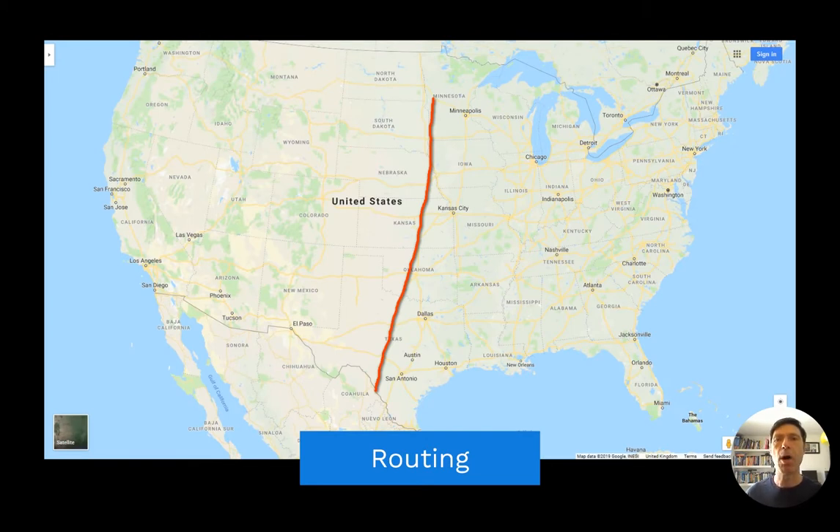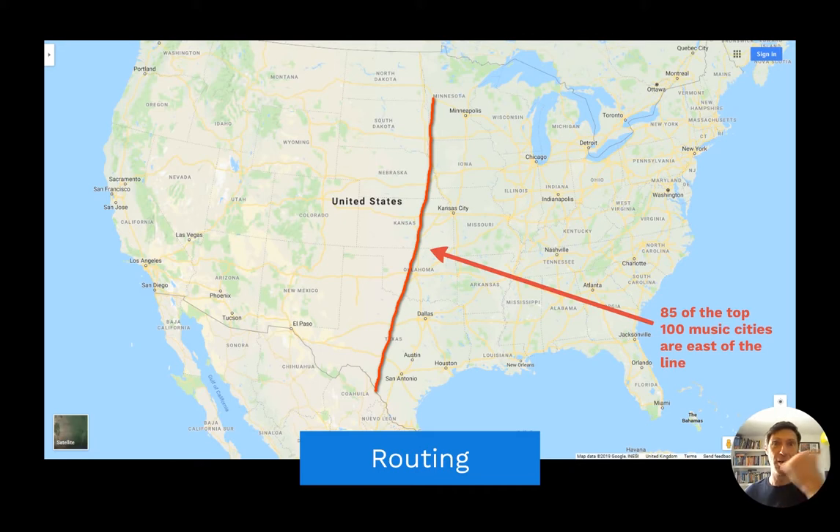And this is a major part of creating a cost-effective routing for a tour — anticipating these distances. Martin Atkins, who's a musician and educationalist, pointed out that 85 of the top music cities in the US are east of a line that runs from Minnesota down to Texas. So routing a tour to maximise income, you probably don't want to go west of that line. However, four of your major music cities are west of the line: San Francisco, Seattle, Portland, and Los Angeles.